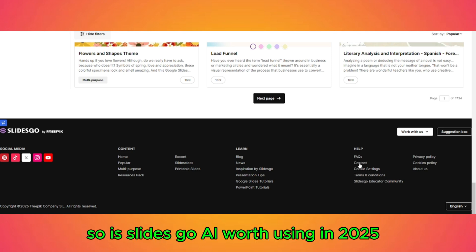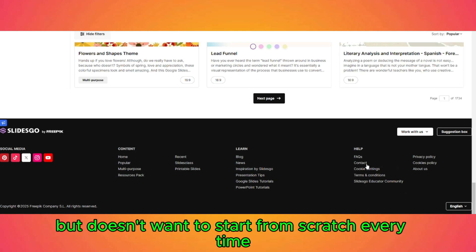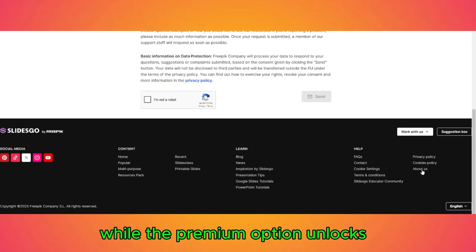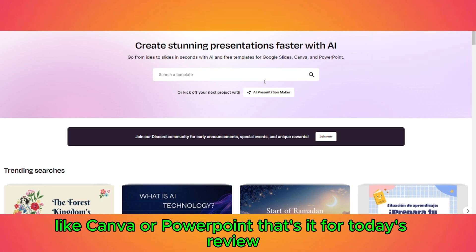So is SlidesGo AI worth using in 2025? If you're someone who frequently creates presentations but doesn't want to start from scratch every time, this tool is a game changer. The free version is great for casual users, while the premium option unlocks even more powerful features. However, if you need full creative control, you might still prefer traditional design tools like Canva or PowerPoint.